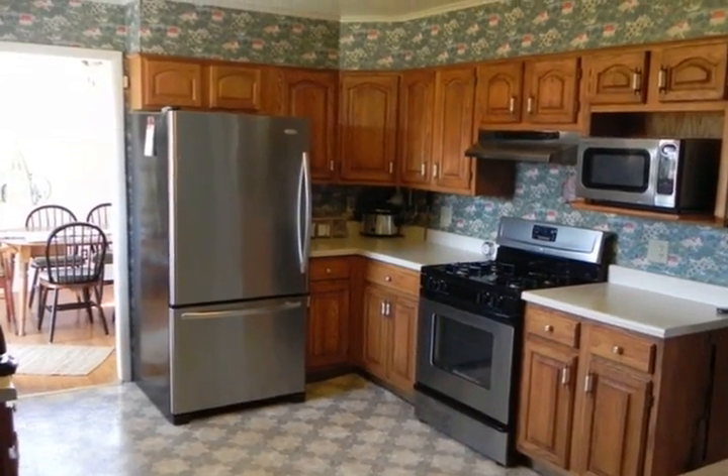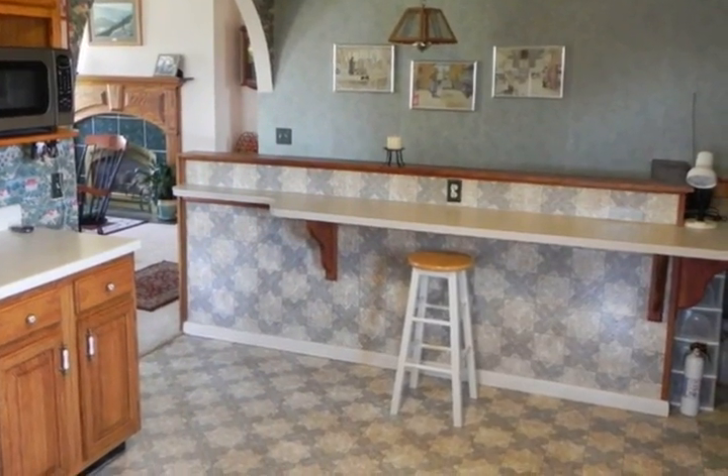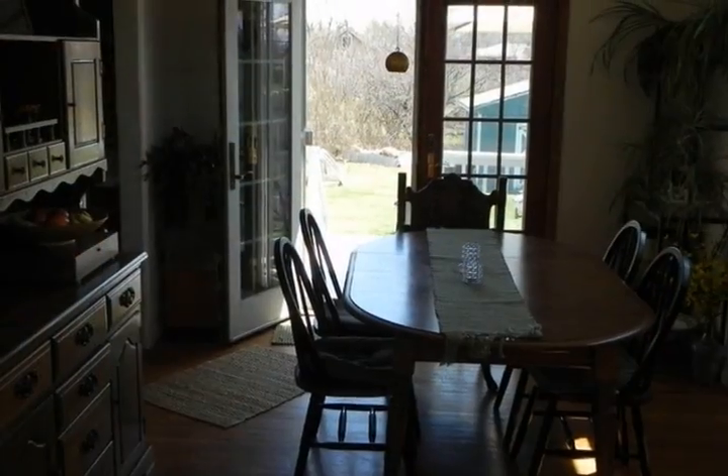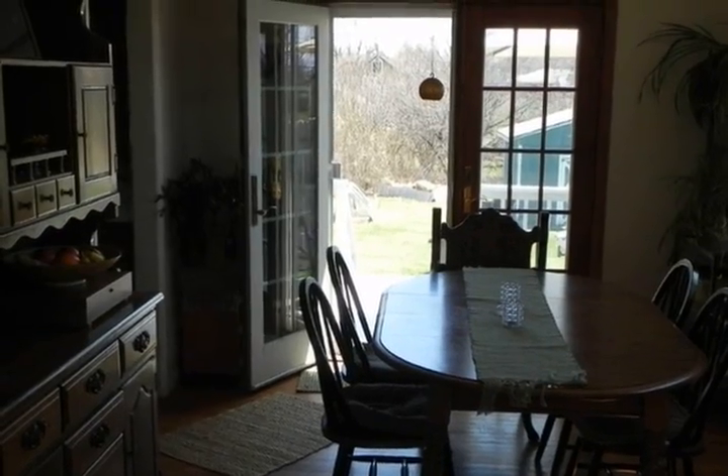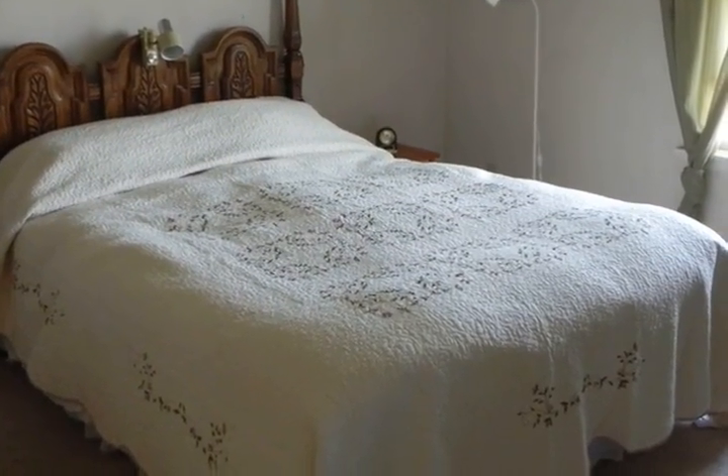The exterior of this home has maintenance-free vinyl siding. The interior boasts hardwood floors, a beautiful gas fireplace, and separate dining room. Make an appointment today to enjoy all this historic village home has to offer.